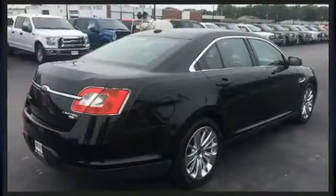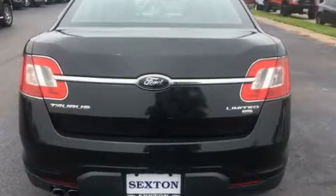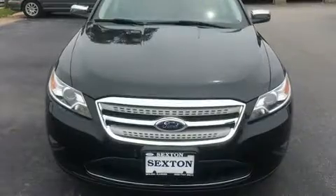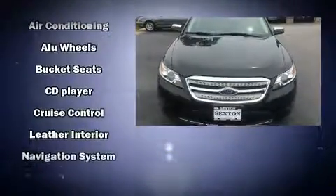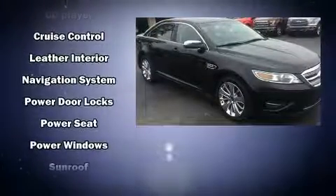Ford ensures the safety and security of its passengers with equipment such as dual front impact airbags, front and side impact airbags, traction control, brake assist, a panic alarm, and four-wheel disc brakes with ABS.